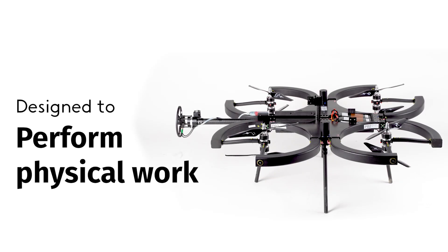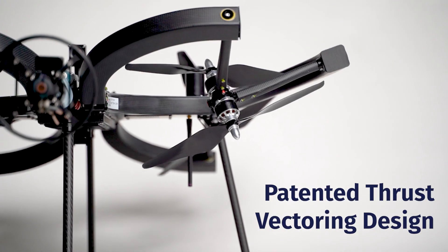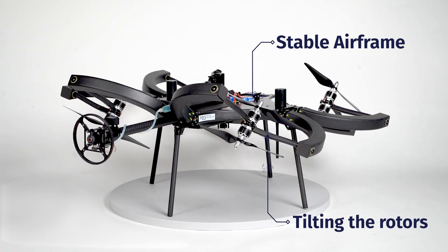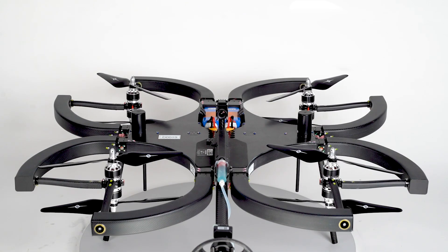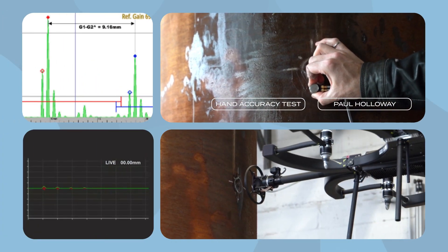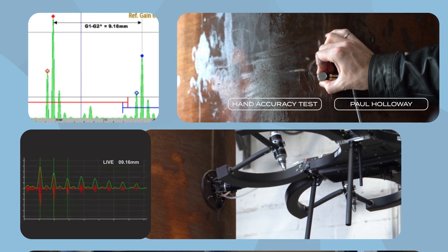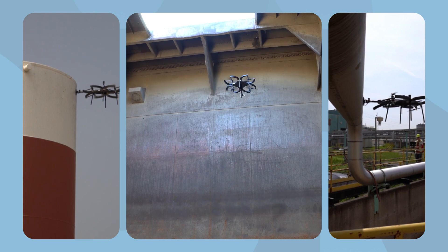The Sky Gauge is designed from the ground up to perform physical work. Thanks to our patented thrust vectoring technology, the Sky Gauge airframe remains stable while making physical contact, tilting the rotors rather than the airframe to move the drone. Our technology mimics the precision of the human hand, with no measurable difference when compared to a hand-tested sample. The Sky Gauge dynamically adapts to different inspection surfaces for flush contact.